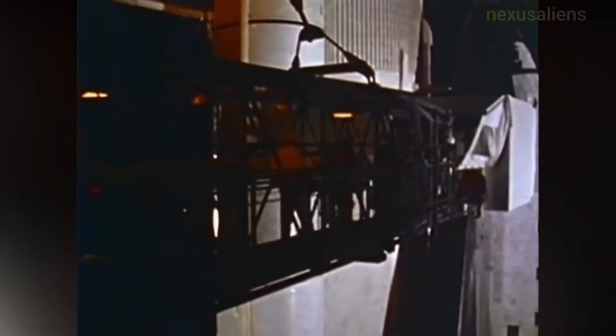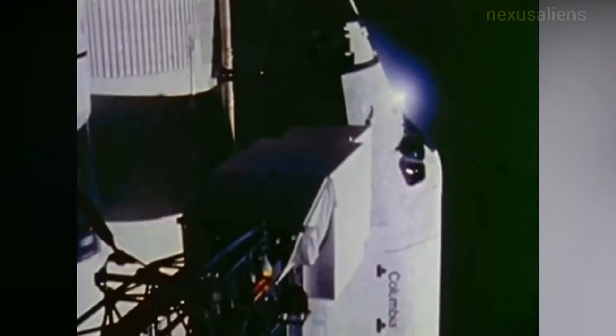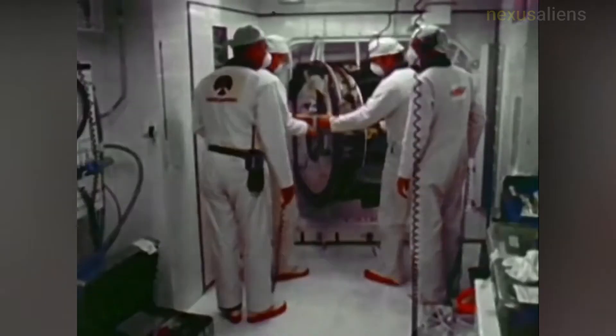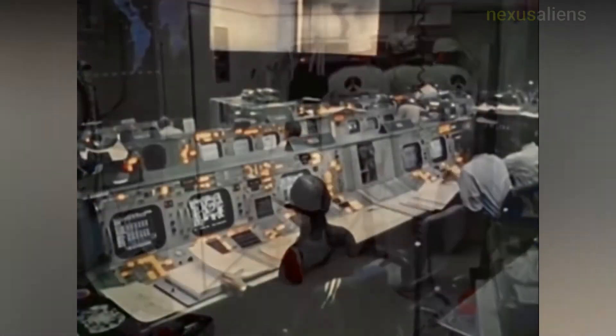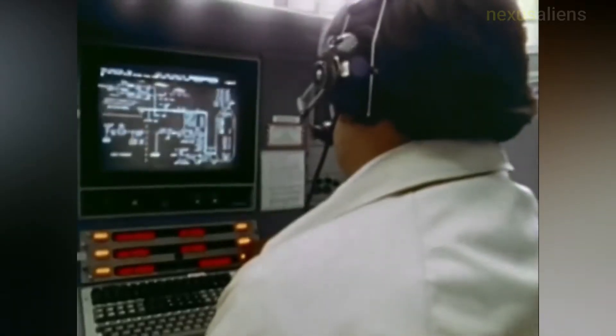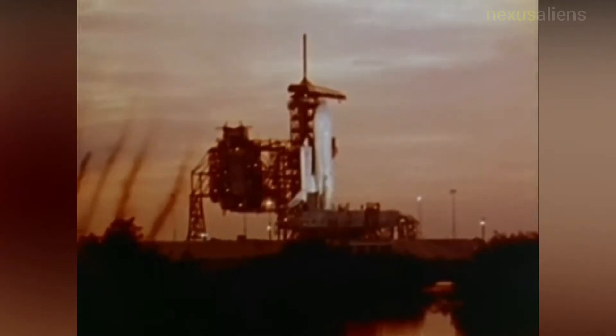The first launch of the Space Shuttle occurred on the 12th of April 1981, exactly 20 years after the first crewed space flight, when orbiter Columbia with crew members John W. Young, commander, and Robert L. Crippen, pilot, lifted off from Pad A, Launch Complex 39, at the Kennedy Space Center. The launch took place at 7 AM EST.